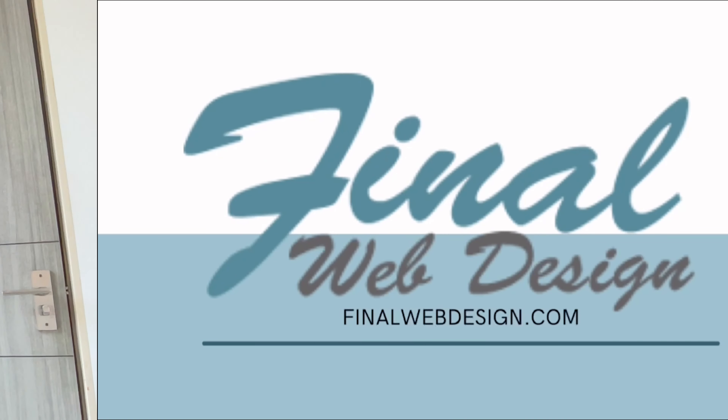This is Steve with Final Web Design. We received a request for a new website you're building. Hey Daniel, this is Steve. Is Daniel available? Yeah, that's me. Okay, I just had a few questions if it's an okay time so I could get you a proposal.